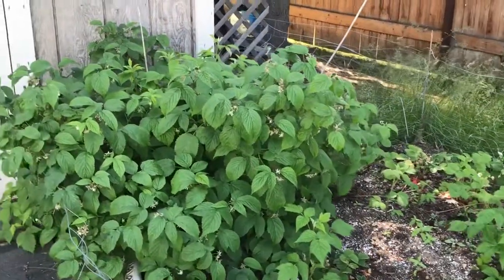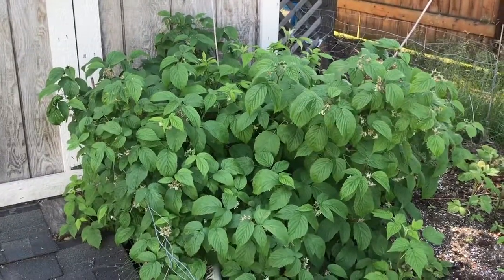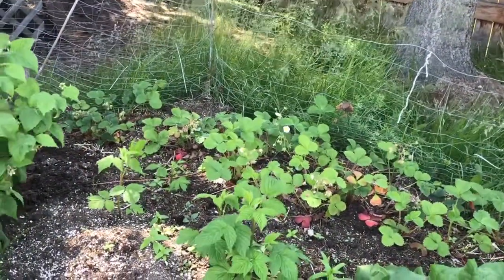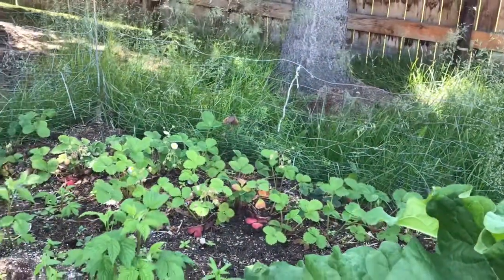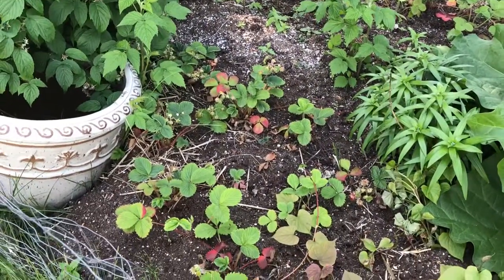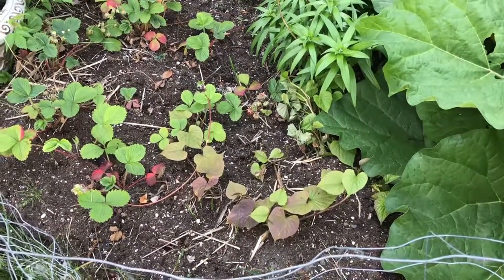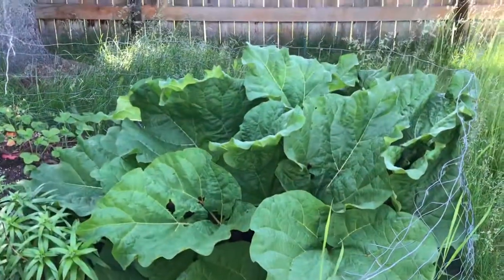This is the fruit patch so to speak. This is my raspberries here that are doing just great, and these are some transplanted strawberries back here and along the front that are doing just fine and sending out runners already. Even some sweet potatoes I had left over I just threw in there are growing, and the rhubarb is looking awesome.